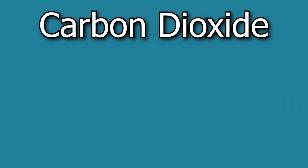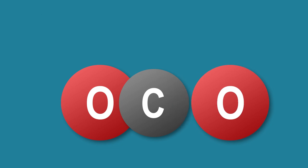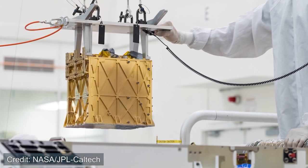Technically we can't breathe carbon dioxide, or we would quickly suffocate. But we can convert it. CO2, or carbon dioxide, is just one carbon and two oxygen atoms. So if we were to steal one of the oxygen atoms from each carbon dioxide molecule, we could create our own oxygen gas — which is exactly what the MOXIE experiment is doing on Mars, following a procedure called electrochemistry.